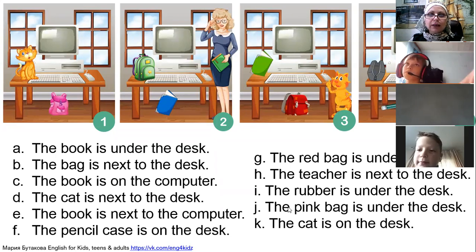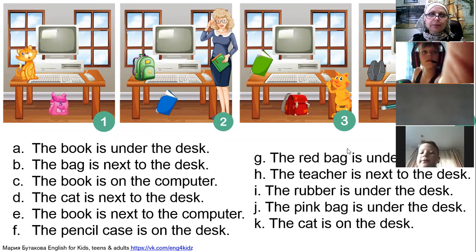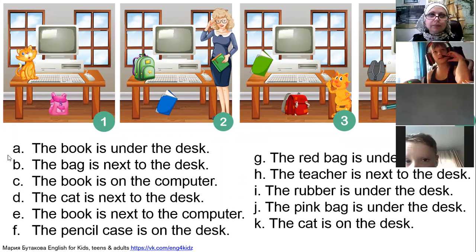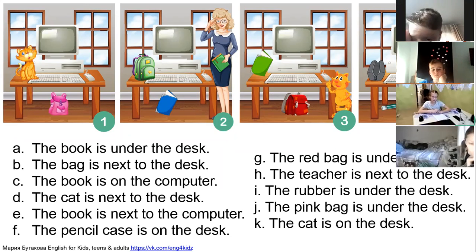Ira, sentence J: the pink bag is under the table. Picture number one, that's right. And Kirill, sentence K is for you.